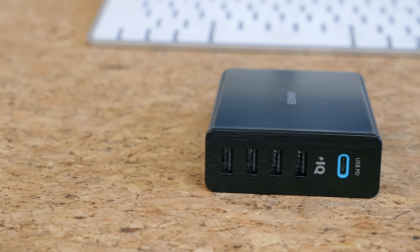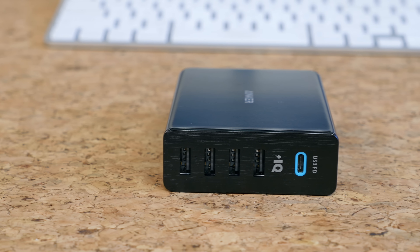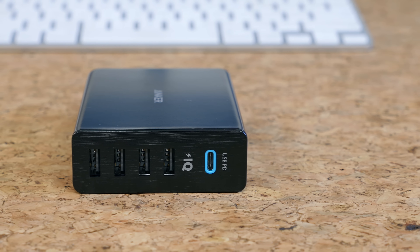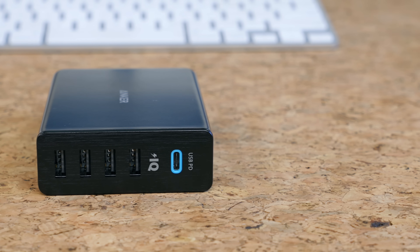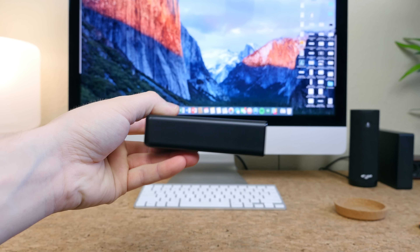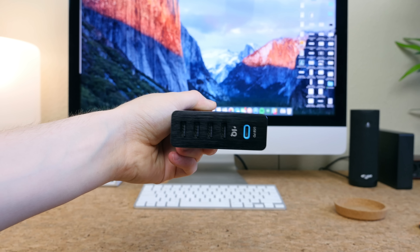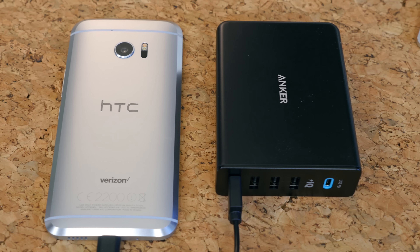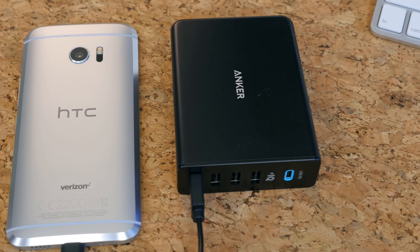The other Anker product we have here is the PowerPort Plus 5 USB-C edition. This power port features four standard USB ports with Power IQ to allow for simultaneous multi-device charging at 2.4 amps per port. Best of all, you have a USB-C port which can charge USB-C devices like the new MacBook at full speed. This is on sale for about $50 on Amazon.